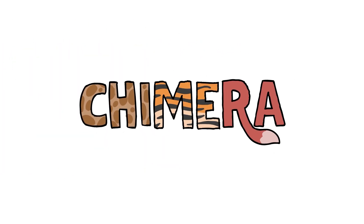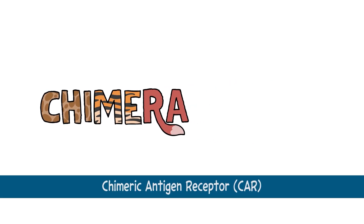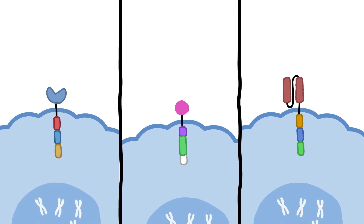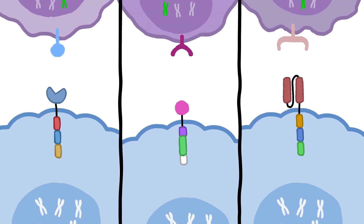A chimera is a mythical creature made up of parts from different animals. A chimeric antigen receptor is a special receptor made up of different segments that scientists generate in a laboratory. This lets them design a receptor to fit any protein, so the T-cells can locate and bind to a target protein found on the surface of a specific kind of cancer cell.